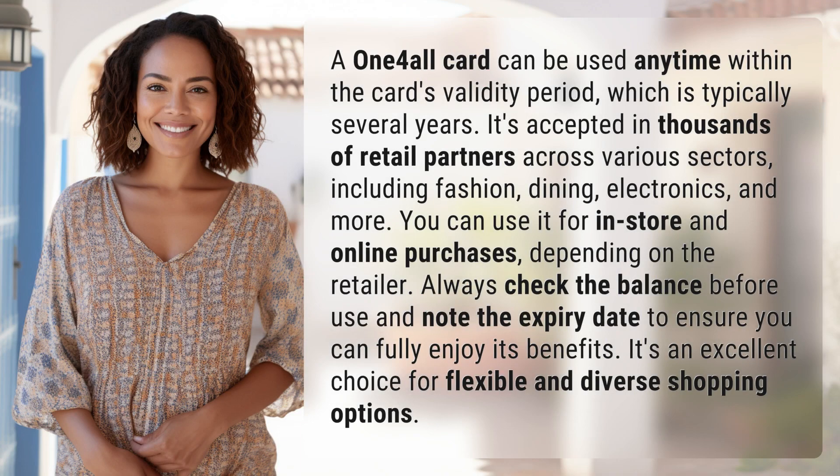A One4all card can be used anytime within the card's validity period, which is typically several years. It's accepted in thousands of retail partners across various sectors including fashion, dining, electronics, and more.